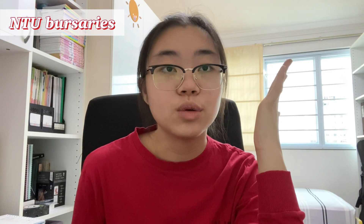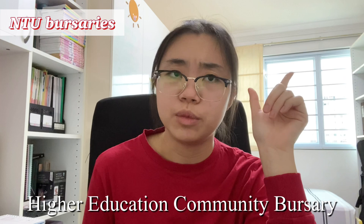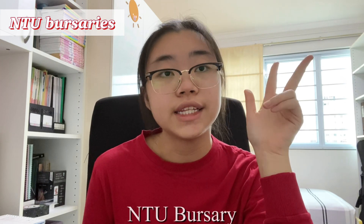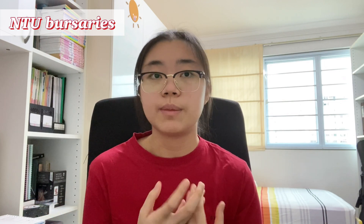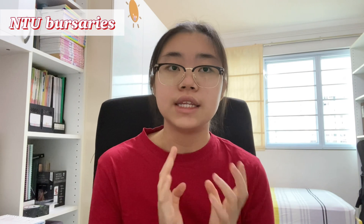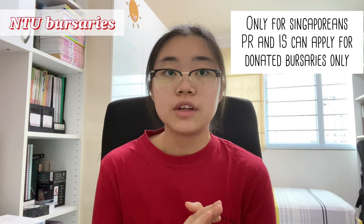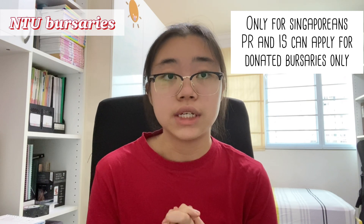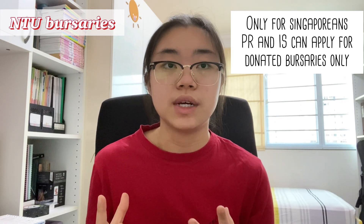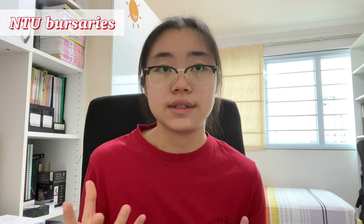Moving on to bursaries, NTU offers the Higher Education Bursary, the Higher Education Community Bursary, and the NTU Bursary. They also offer many other bursaries donated by private organisations and individuals. It's important to note that the three main bursaries are only eligible for Singaporeans. Permanent residents and international students can only apply for the donated bursaries, which are also very limited in number and quite difficult to get.